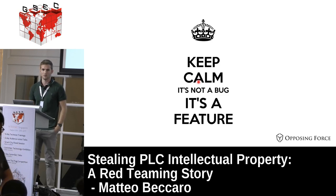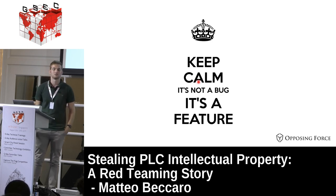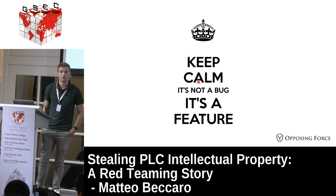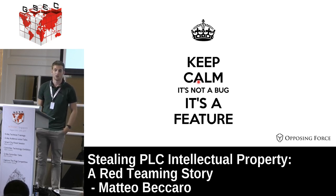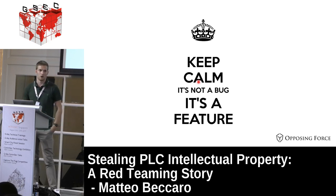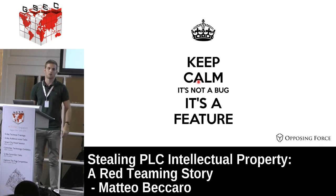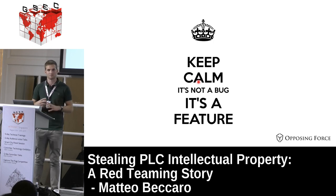Question about CCTV cameras: yes they had them. They implemented our recommendations in the following weeks. They haven't yet replaced all the PLCs due to production issues - you have to buy a new one, test it, modify parts of the code for the different PLC model, and so on - but they are taking care of it.